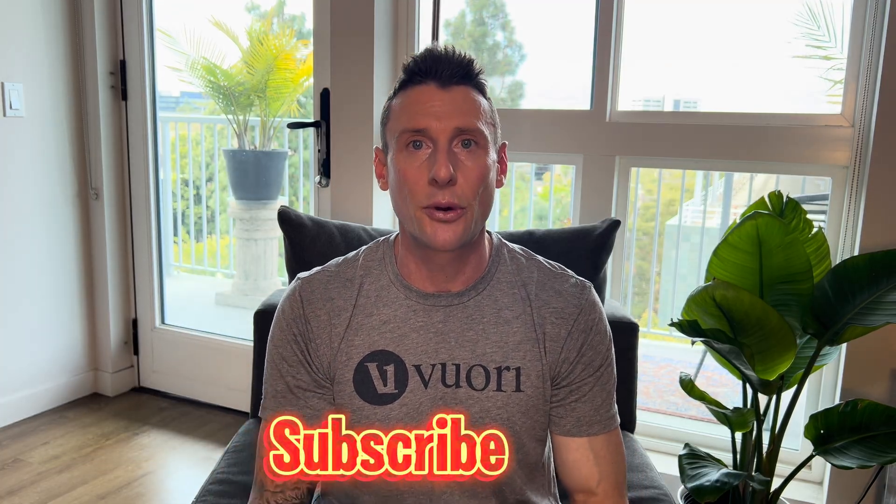Yo, what up? Casey here with Living Youthful. Welcome back to my channel. If you guys are new here, please hit that subscribe button.